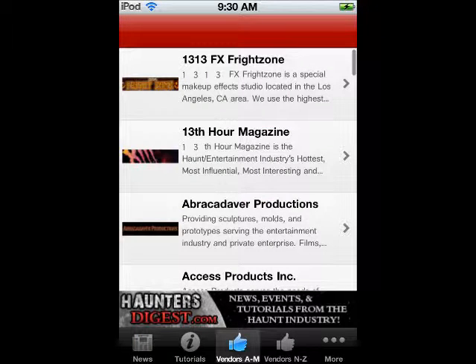Then you go over to vendors. What vendors is, is essentially just haunted houses as well as like magazines and websites and stuff where you can buy Halloween stuff or you can see Halloween stuff or anything like that. It's a huge list. It's awesome.